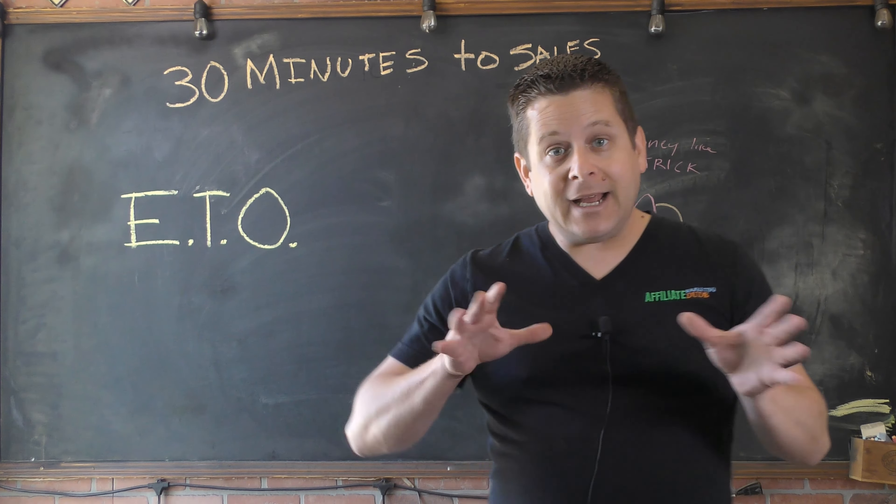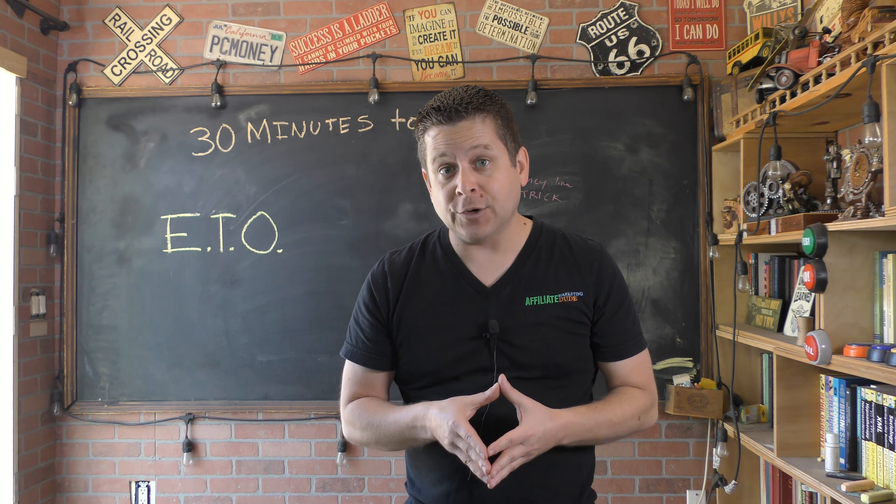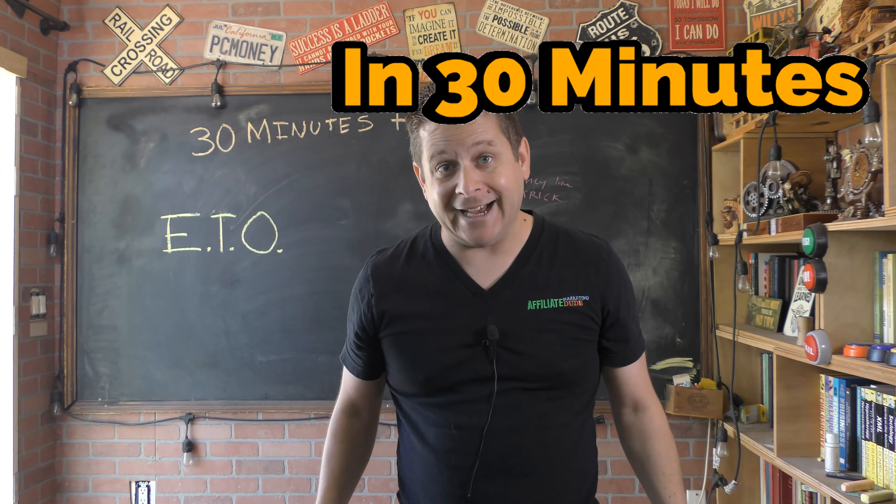And in this video, I'm cutting out all the filler, the fluff, and the junk to show you how to set up a dropshipping store and be ready to take orders in less than 30 minutes.